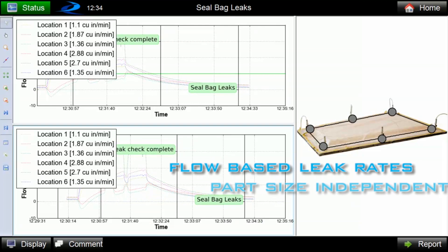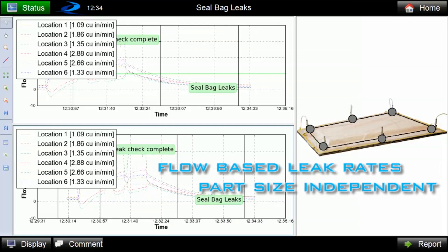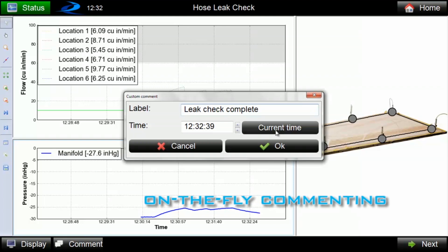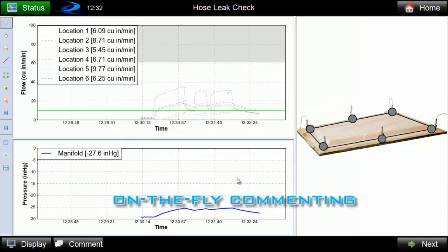Flow-based leak rate measurements are part-size independent, as opposed to traditional pressure rise tests which are not. On-the-fly commenting allows adjustments to be tracked and documented.